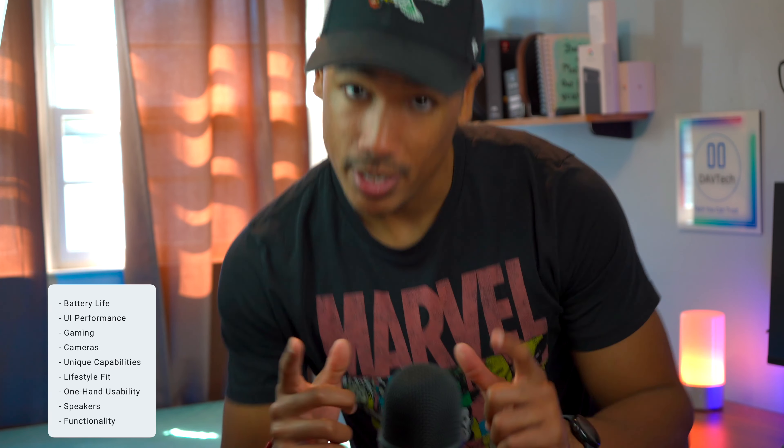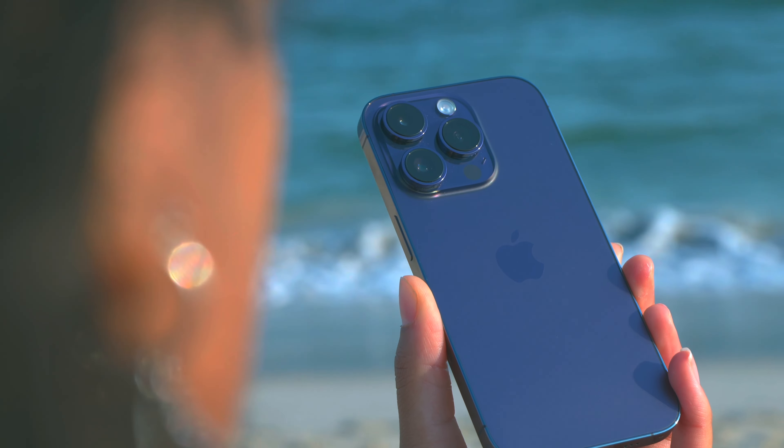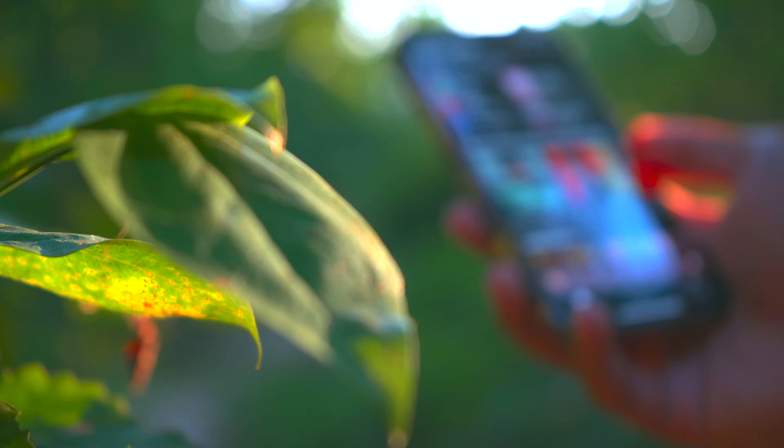We're going to talk about those things today and you'll see for yourself which phone fits what you want and need. I'm starting off a little unorthodox by talking about the speakers, because this is something that really stood out to me in the past couple of days when really breaking down these phones in video consumption.